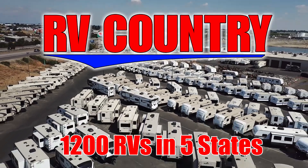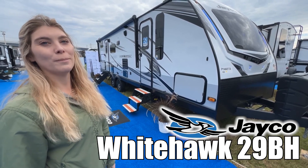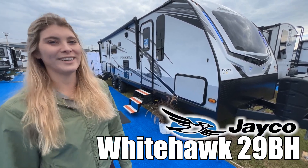Here's another great RV from RV Country. Hi, I'm Ashley and this is a White Hawk by Jayco, Model 29BH. Follow me.